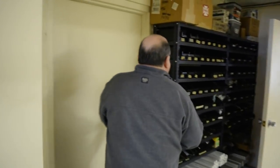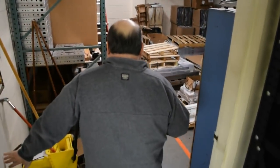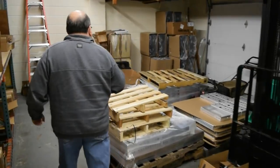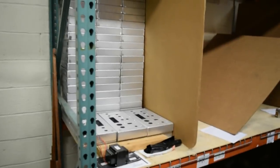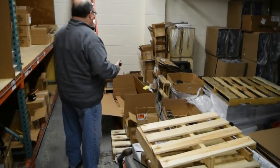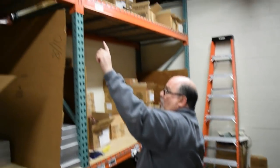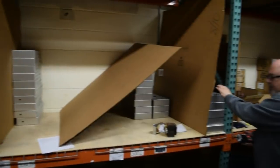Now moving into our long lead product storage. In here is where we have storage for all of our chassis — you'll see all the chassis stacked up, some still on skids. This is also where the transformers are kept, all stored on these shelves.